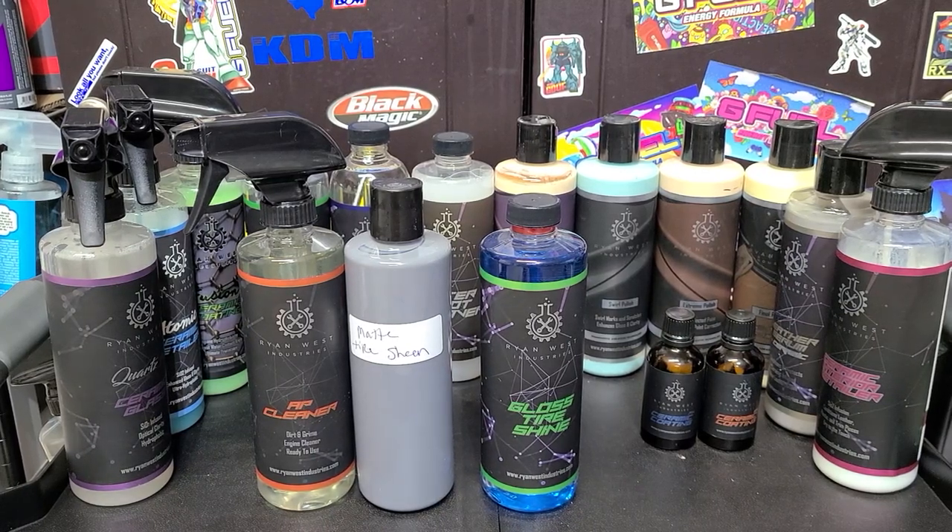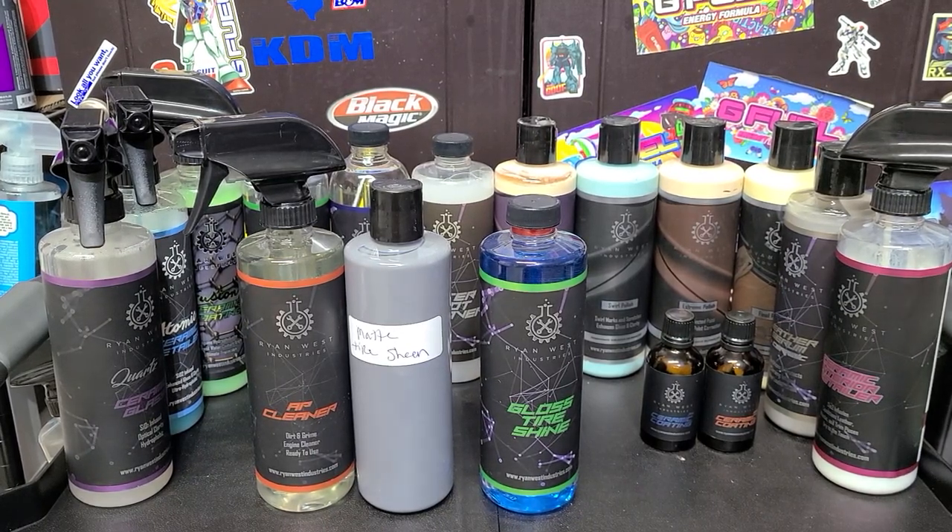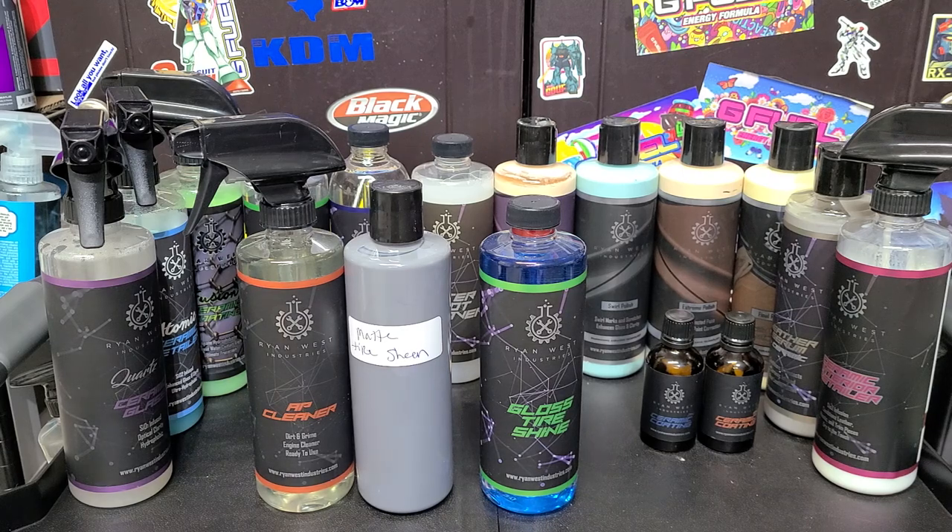Welcome back to the channel everybody. Martin with Bellavor Auto Spa. In today's video we're going to be going over some more products from Ryan West Industries.